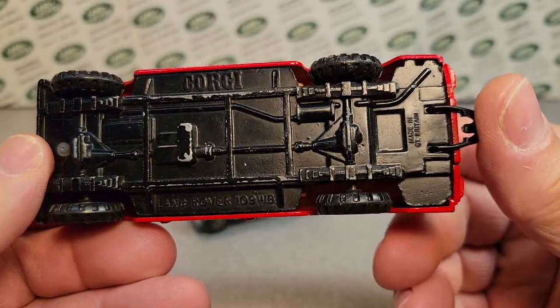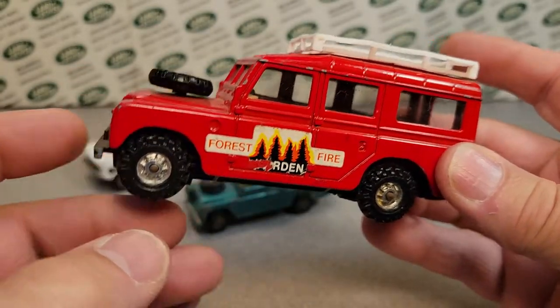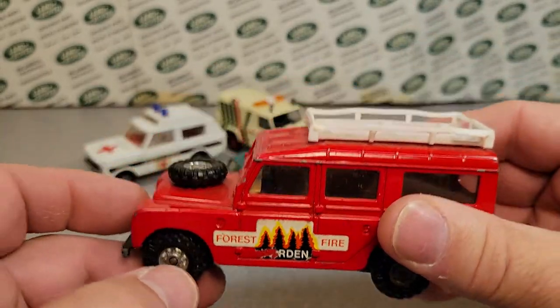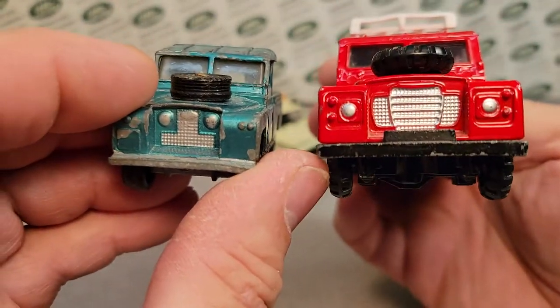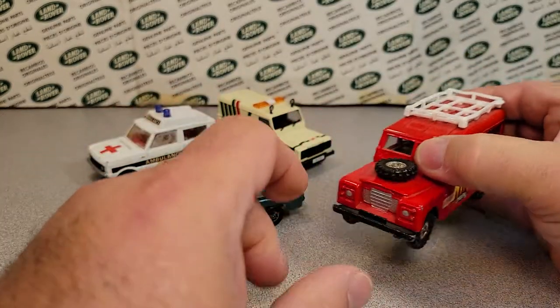Now this is a larger scale. It doesn't really say what scale this is, but I would say maybe one fiftieth scale — I'm not sure. It's pretty big compared to the regular Corgi one forty-third scale. Another one — awesome.